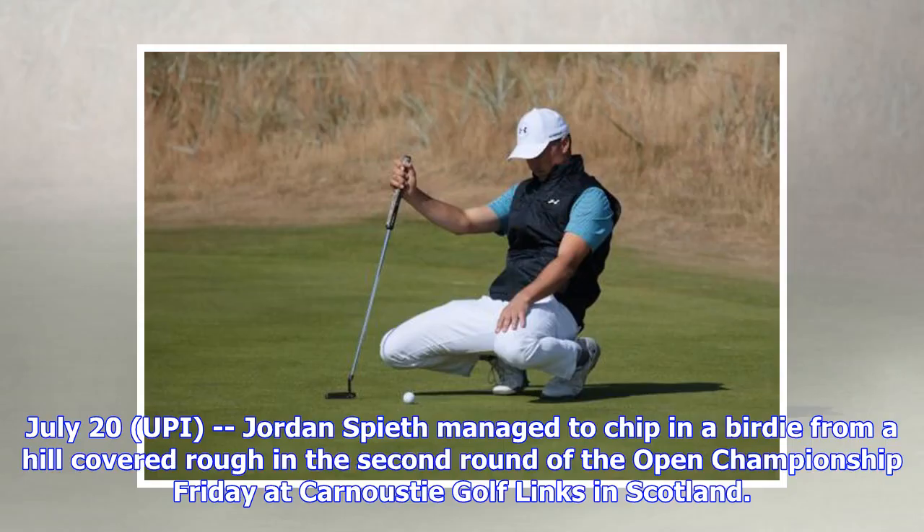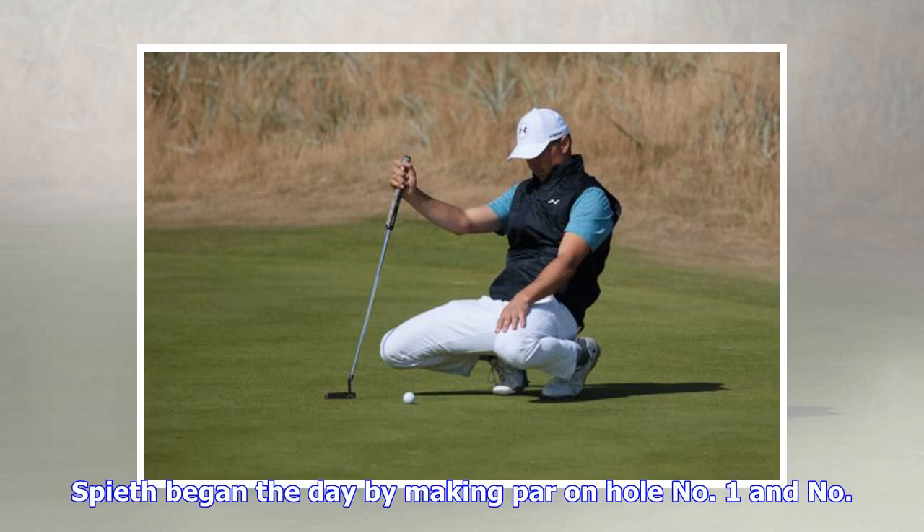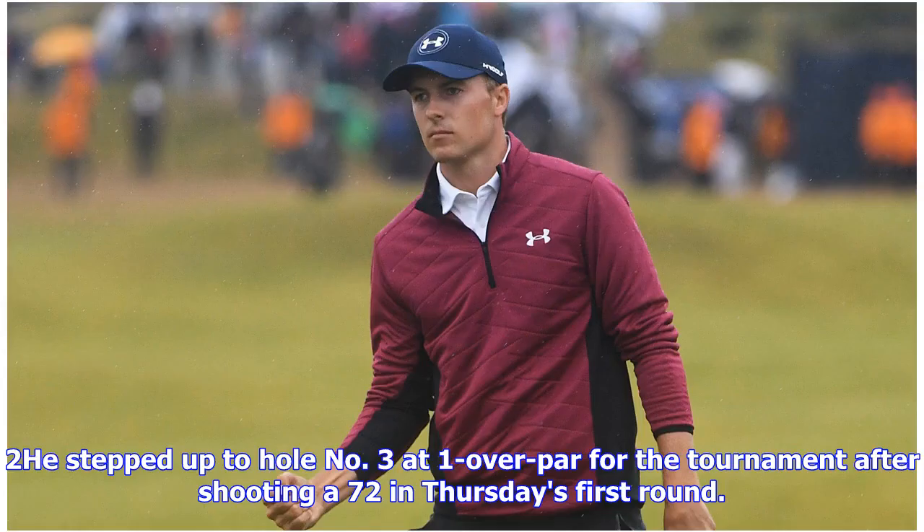July 20, UPI. Jordan Spieth managed to chip in a birdie from a hill-covered rough in the second round of the Open Championship Friday at Carnoustie Golf Links in Scotland. Spieth began the day by making par on holes 1 and 2, stepping up to hole number 3 at 1 over par for the tournament after shooting a 72 in Thursday's first round.